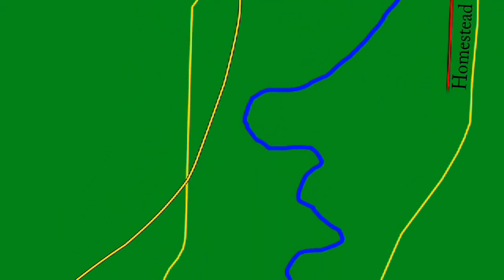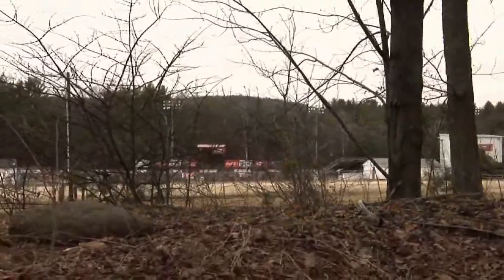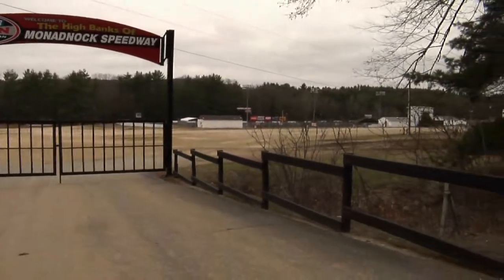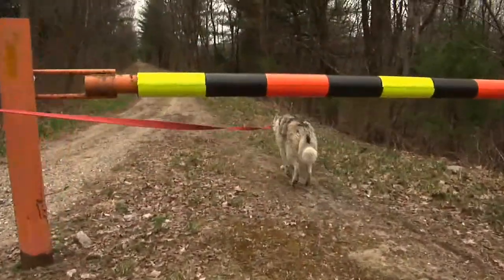The trail continues next to Homestead Avenue before cutting into the woods and curving down towards Winchester. As you're heading along going from Keene down towards Hinsdale, you'll notice on your right what looks like a racetrack. That is Monadnock Speedway, and if you happen to be walking by on a Friday evening around 6pm or so, that's when they have races. If you like races, take a walk by — of course, if you don't, you'll just want to keep moving.